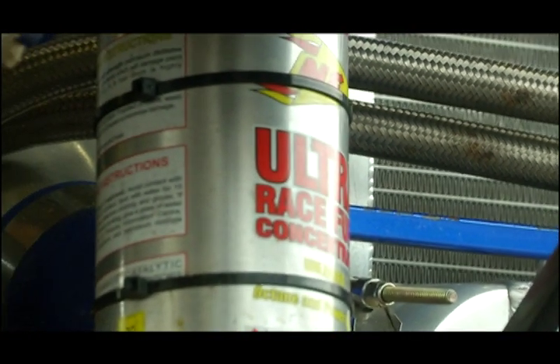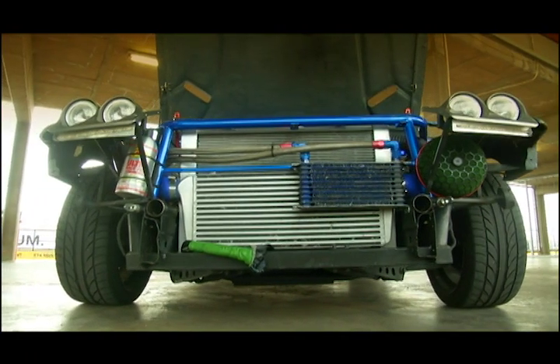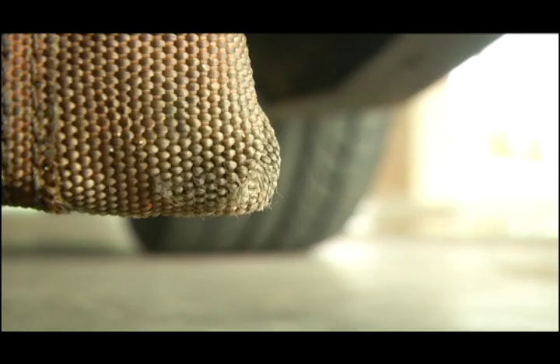The oil catch can has been dressed up to replicate a can of Octane booster — because what's the point in having a car if you can't have a little fun with it? Out back, a 63mm exhaust runs all the way from the turbo and exits from below the rear bumper.